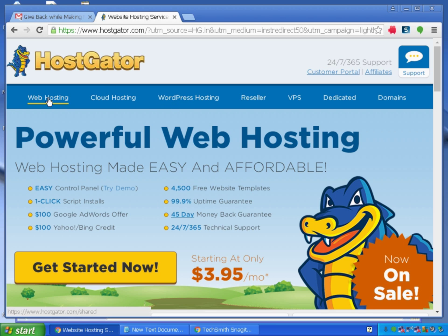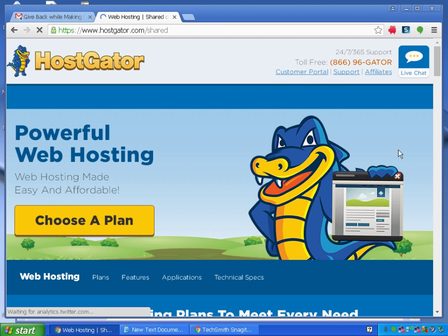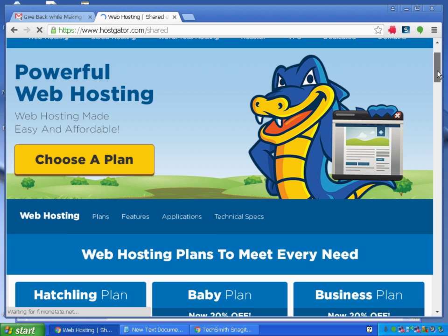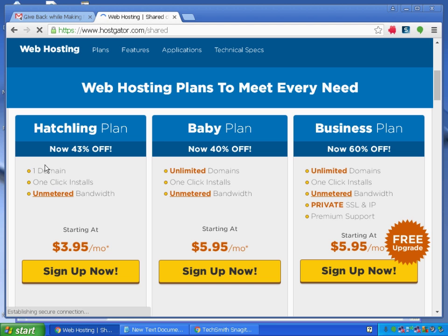It will ask me to choose a plan. There is an option for one domain, and if you want unlimited domains you can choose the Baby Plan or the Business Plan. I need one domain and one hosting, so I'll choose the single-domain plan and click sign up.